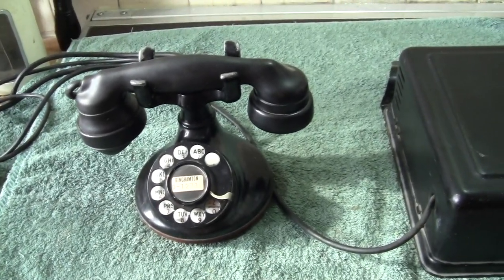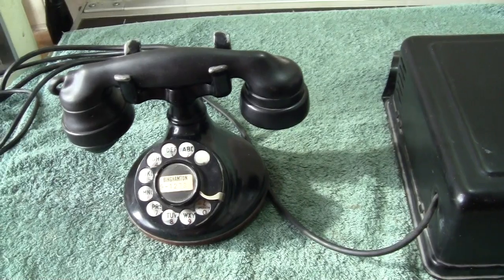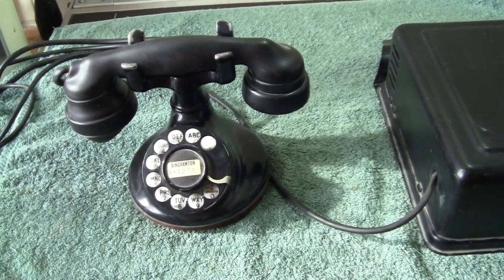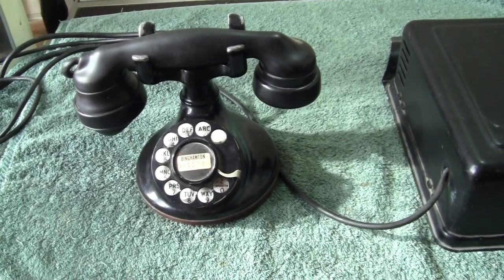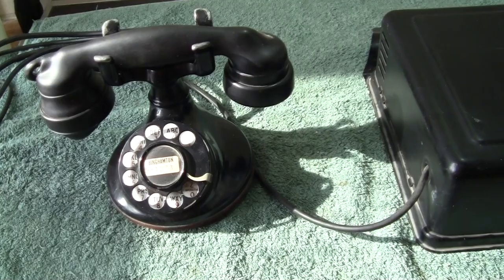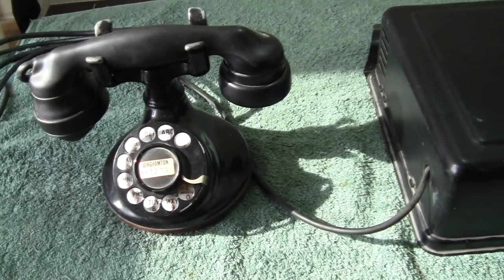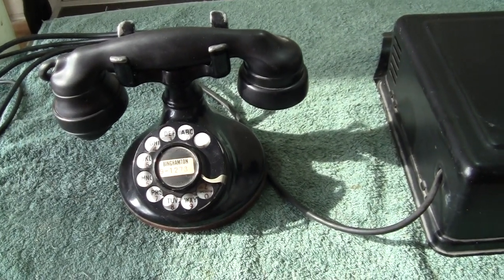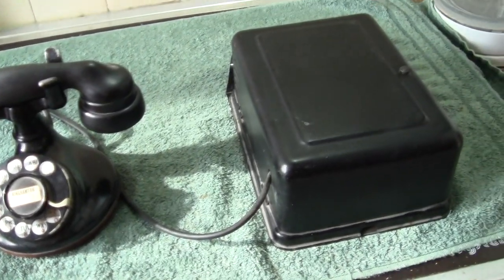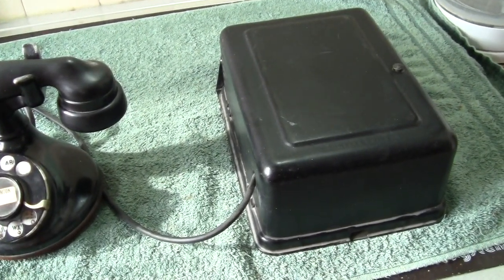Hi everyone. Still getting over the loss of my lovely pussycat, but I've kept busy - funny enough giving the house a bit of a spring clean as well. So it's been time well spent. Anyhow, I thought I'd show something a little bit special that I've got.